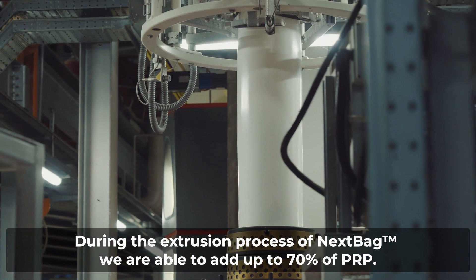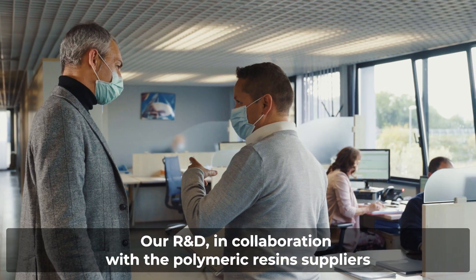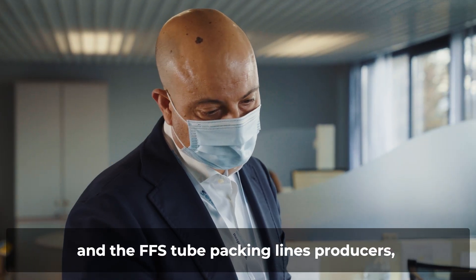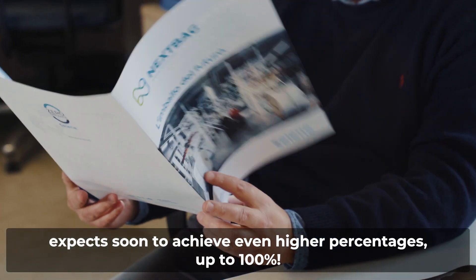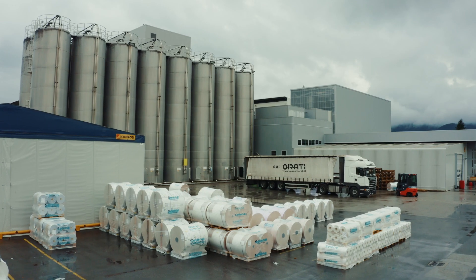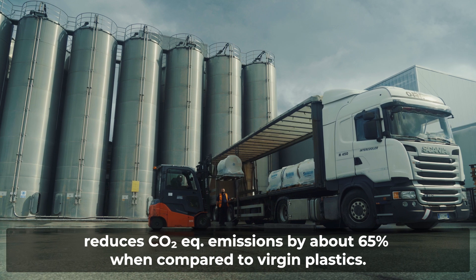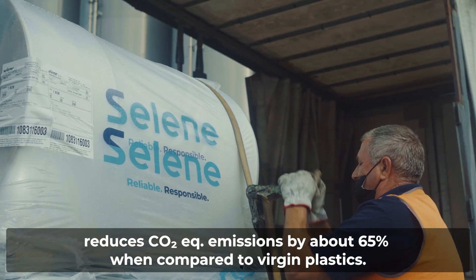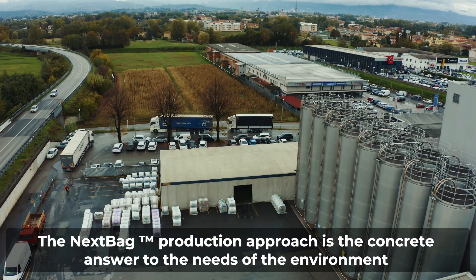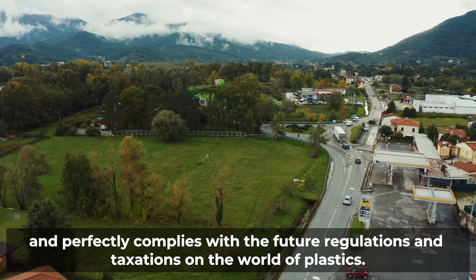During the extrusion process of NexBag, we are able to add up to 70% of recycled content. Our R&D, in collaboration with polymeric resin suppliers and FFS tube packaging lines producers, expects soon to achieve even higher percentages, up to 100%. The NexBag process reduces CO2 equivalent emissions by about 65% when compared to virgin plastics. The NexBag production approach is the concrete answer to the needs of the environment and perfectly complies with the future regulations and taxations on the world of plastics.